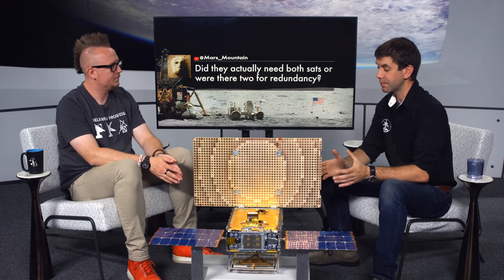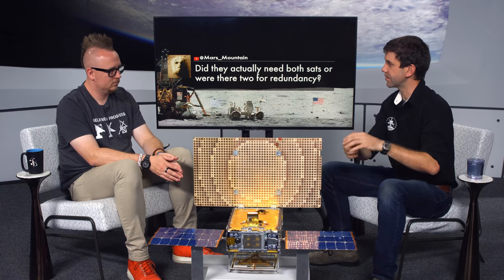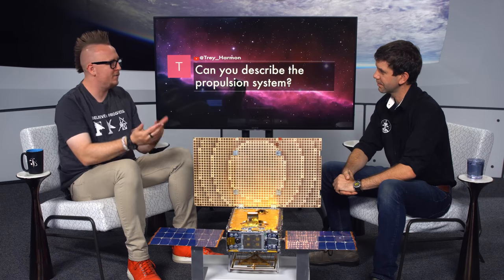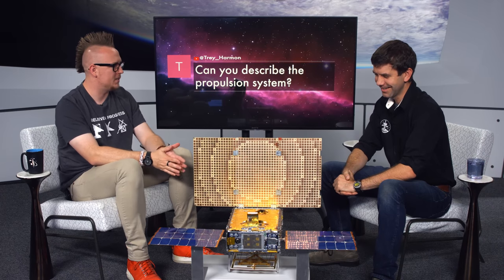A viewer asked: did they actually need both spacecraft or were there two just for redundancy? It was for redundancy — and remember, we were even redundant to Mars Reconnaissance Orbiter for at least recording data, but we were the only real-time asset able to send telemetry back to Earth.